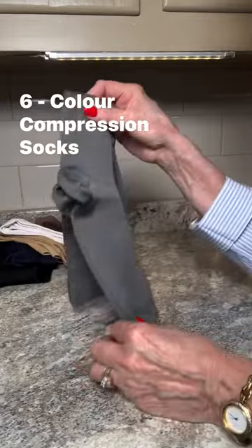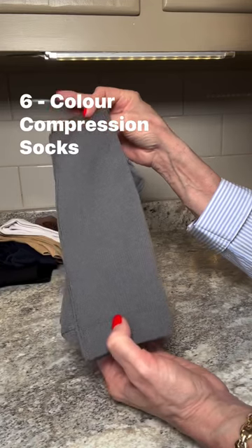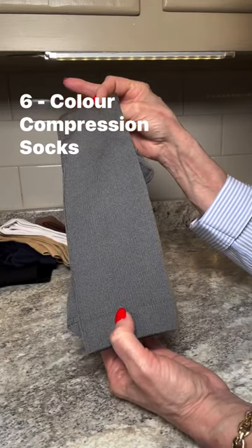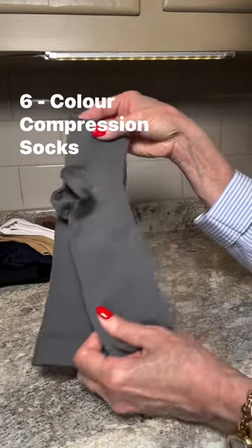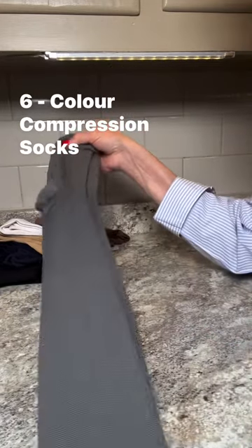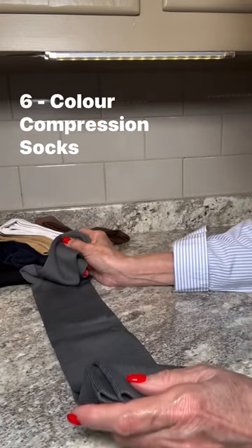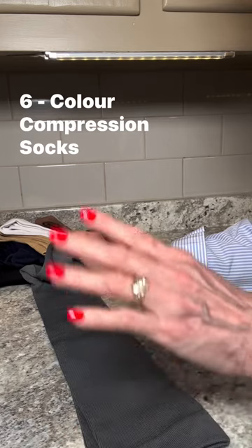Compression socks are designed to promote blood flow and reduce swelling, and let me tell you, they do just that. Ever since I started wearing them I've noticed a remarkable change — my legs feel more energized, less achy, and overall just healthier. They're especially great for those long days when you're either standing a lot or even during flights.